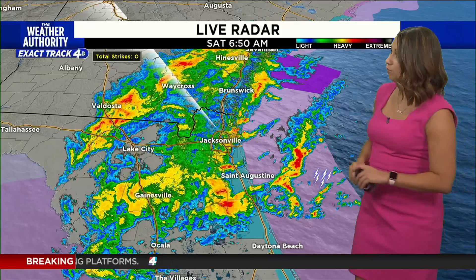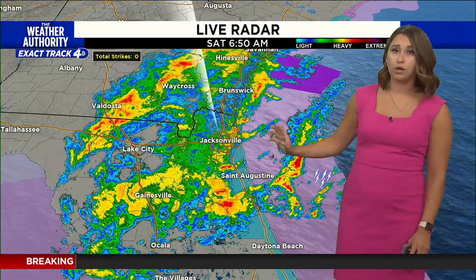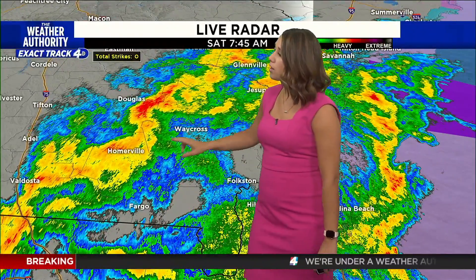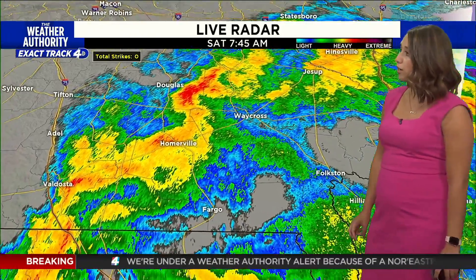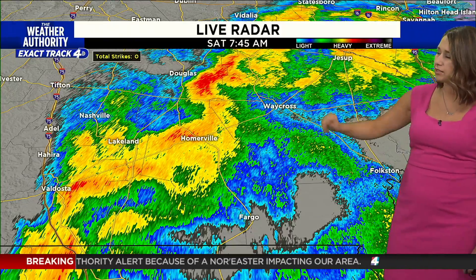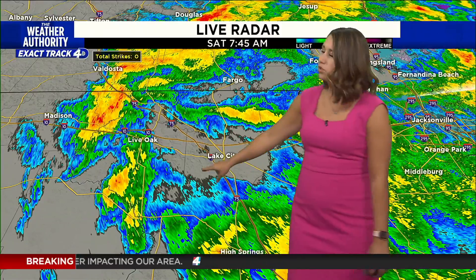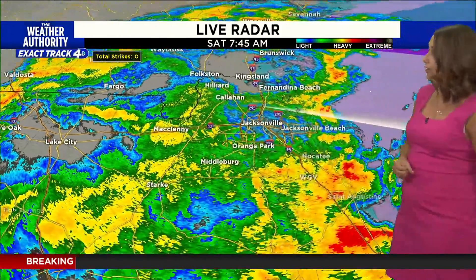Taking a live look at ExactTrack 4D — heavy rainfall anywhere from Lake City all the way to Jacksonville, from coast to coast as we make our way through this morning. Areas like Waycross, Homerville, and Valdosta are seeing moderate to heavy rainfall right now, really along the Valdosta Highway. The Lakeland area and Waycross are looking at some lighter rainfall currently. There's a bit of a break in Lake City, but still some rainfall off to the west, with showers in the forecast within the next hour or so.